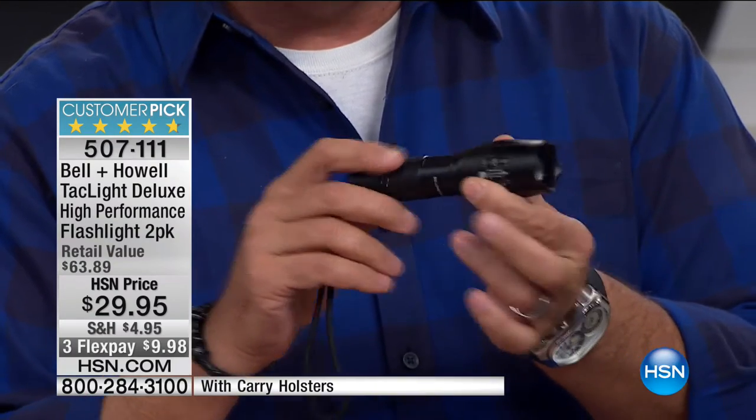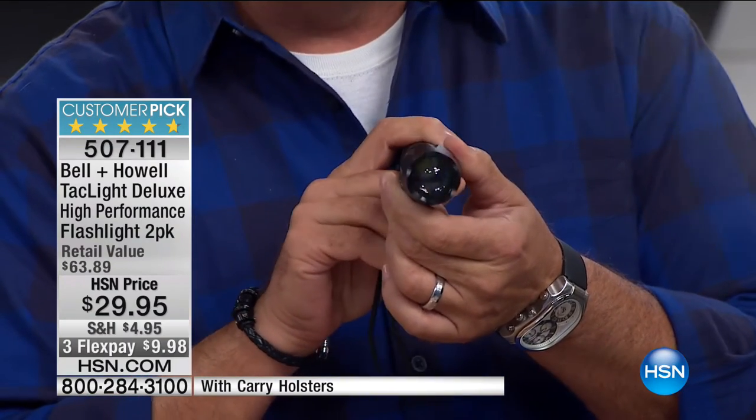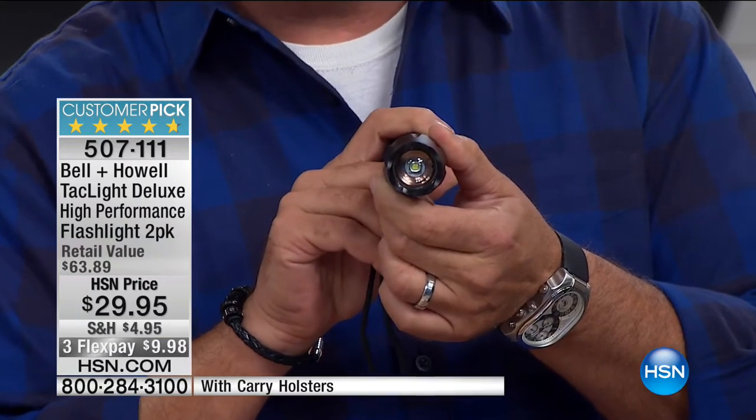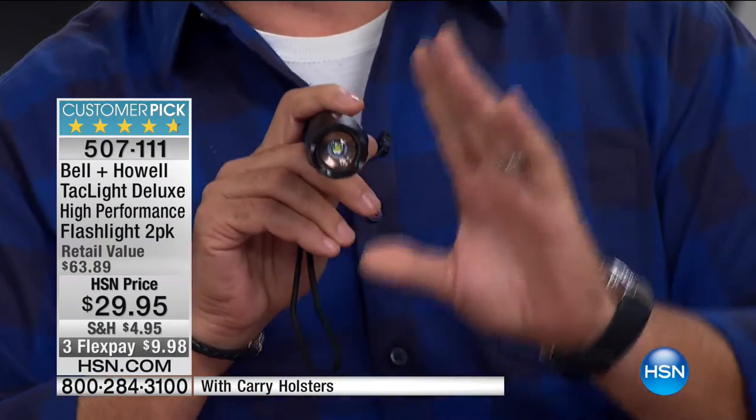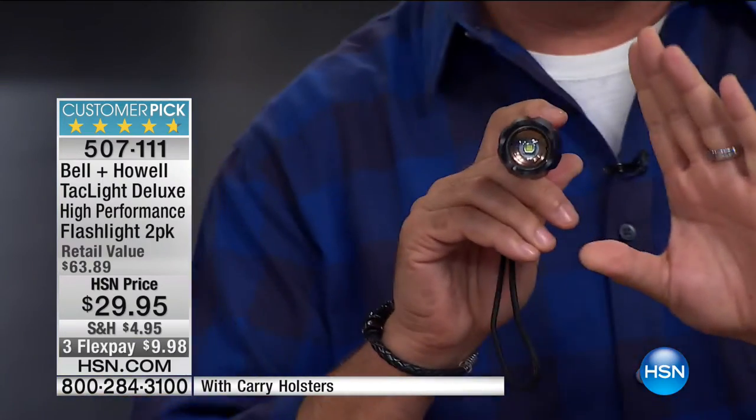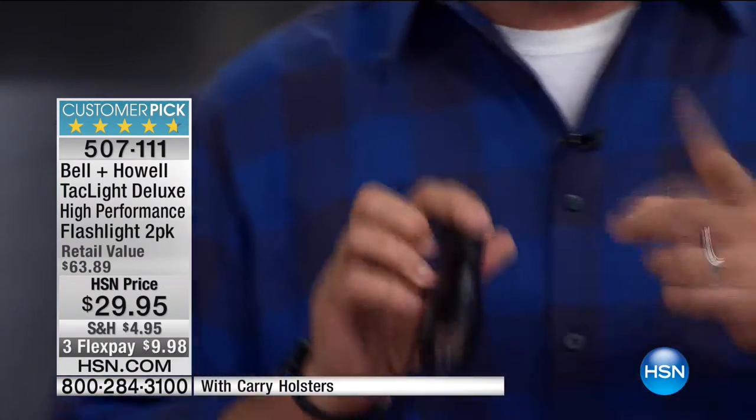It has a zoom feature built in — just by doing this, watch what happens to the lens on the front. The light goes from a floodlight down to a spotlight that quickly. This is visible five nautical miles away, which is actually quite remarkable. It has five different light settings built into it.